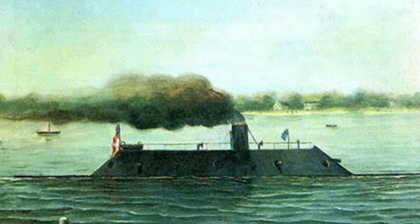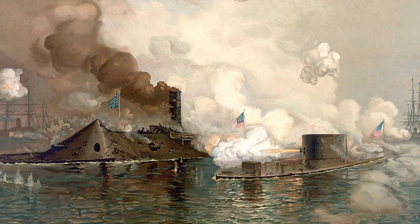The first ironclad ship was the CSS Manassas, developed by Confederate engineers. Soon after, the Confederates built the CSS Virginia, or Merrimack, which would famously battle the Union's first ironclad ship, the USS Monitor, at the Battle of Hampton Roads off the coast of Virginia in March of 1862.